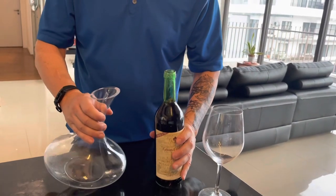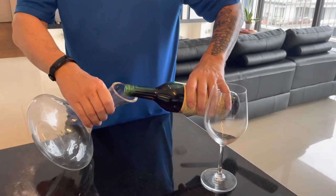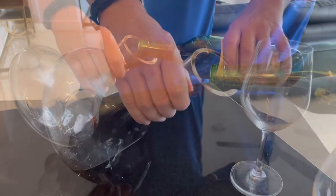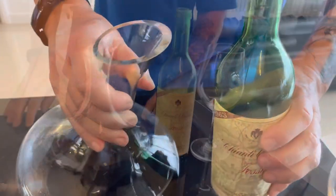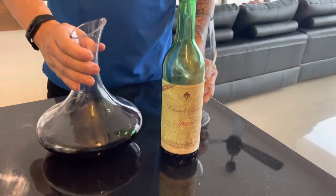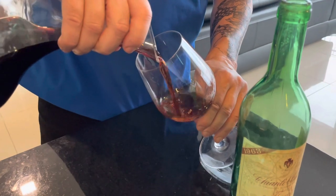To decant, all you're doing is simply one long, slow, continuous pour. The wine has now been decanted. A little bit of sediment has been left behind, and I'm going to give this a try after all these years.